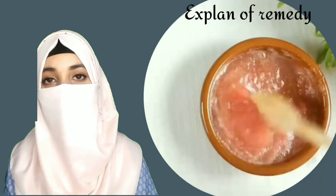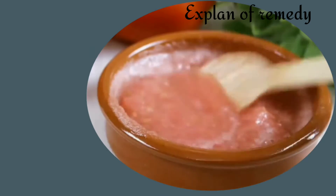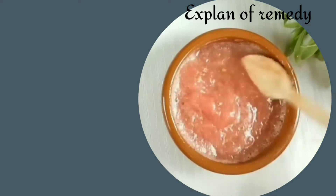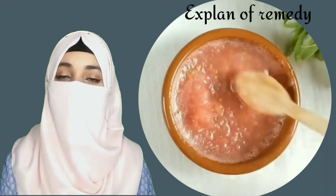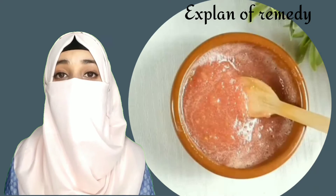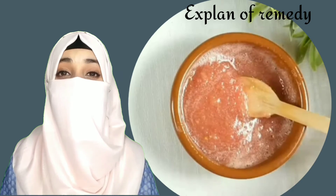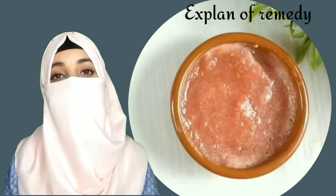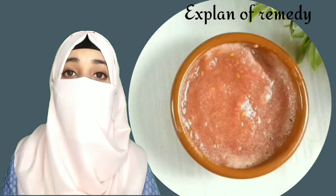Mix it well. Apply this mixture on your face and leave it for 15 minutes, then wash your face with cold water. In order to get results, use this three times a week. But it must be suitable for your skin type.